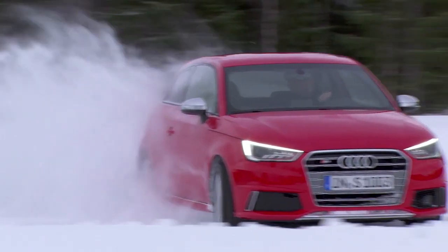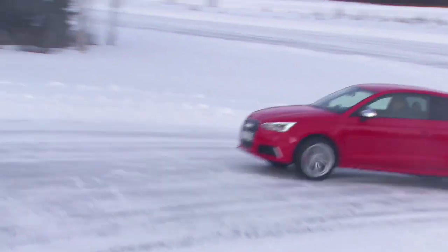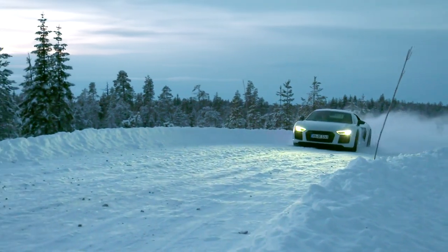Snow-covered roads, bitterly cold — perfect conditions. Quattro: the drive system for great traction and handling.